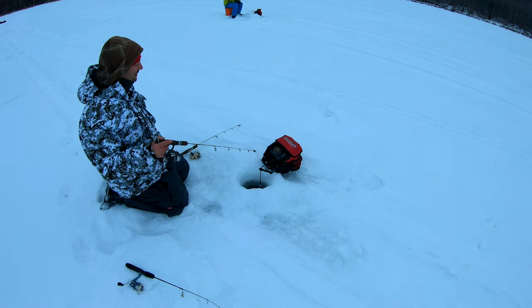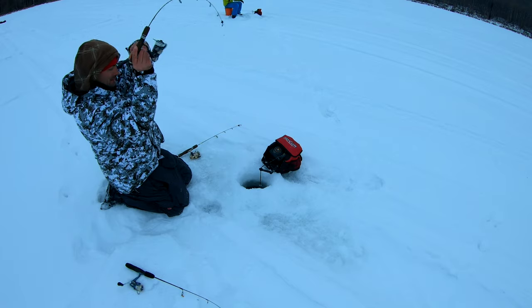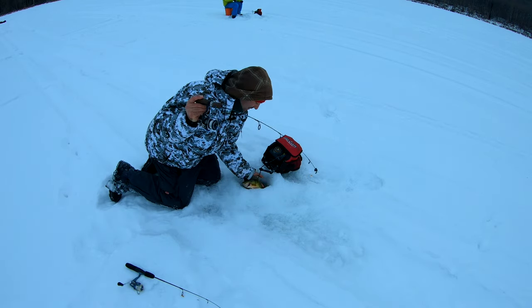Here comes one — here comes a big one, coming up fast off the bottom. I got him! He's a good one. Help me out. He's not that big actually.